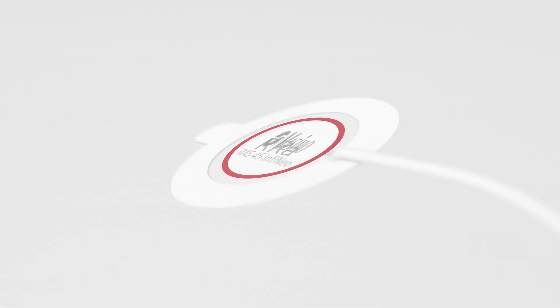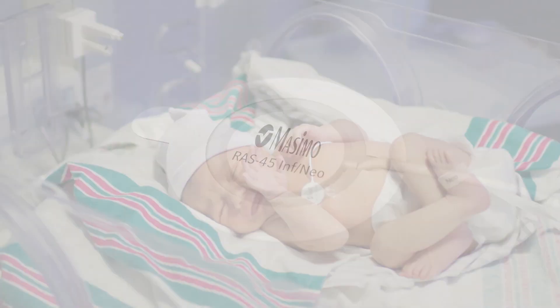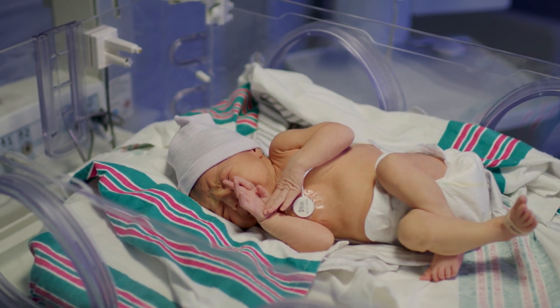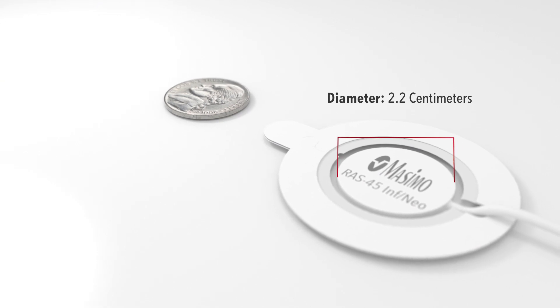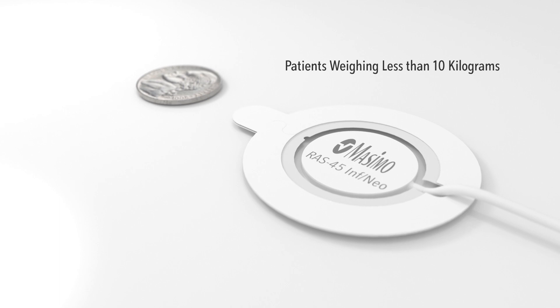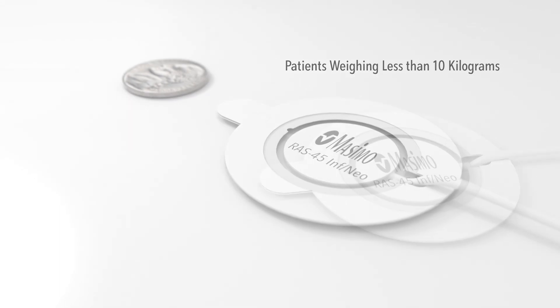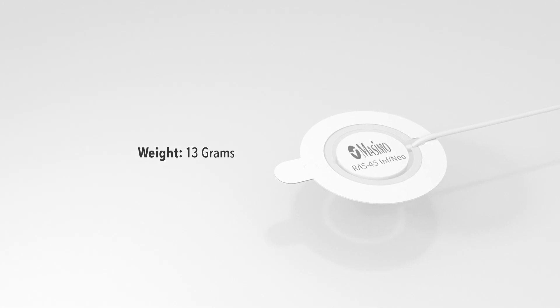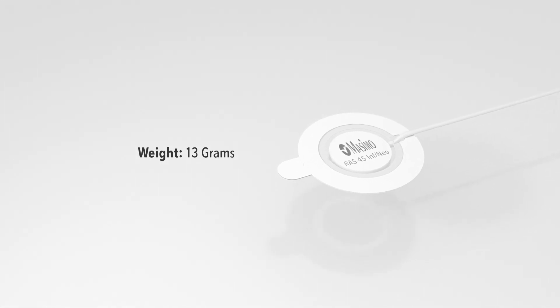RRA is available with SpO2 on a single Masimo pulse co-oximeter. The RAS45 sensor is designed to suit the unique needs of sensitive and small patients, featuring a diameter of only 2.2 centimeters and intended to accommodate patients weighing less than 10 kilograms. In line with its streamlined size, the sensor weighs just 13 grams, helping to support patient comfort.